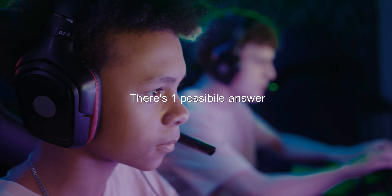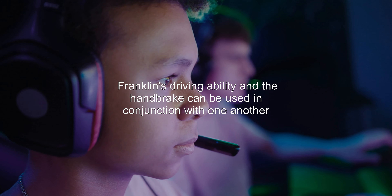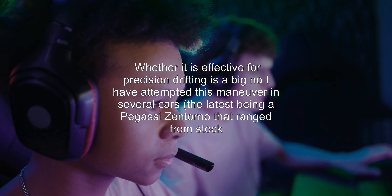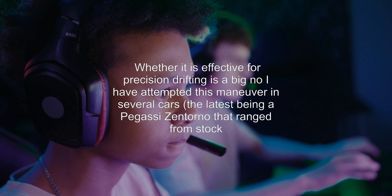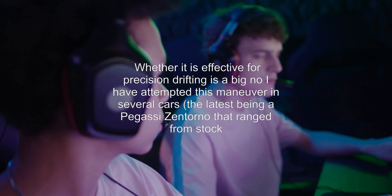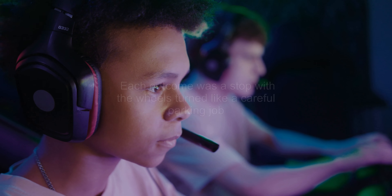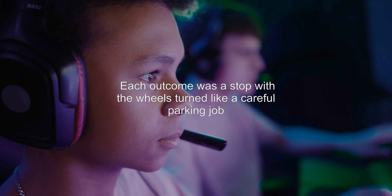There's one possible answer. Yes — Franklin's driving ability and the handbrake can be used in conjunction with one another, though whether it is effective for precision drifting is a big no. I have attempted this maneuver in several cars, the latest being a Pegassi Zentorno ranging from stock to top end across the board, a number of times under several conditions. Each outcome was a stop with the wheels turned, like a careful parking job.